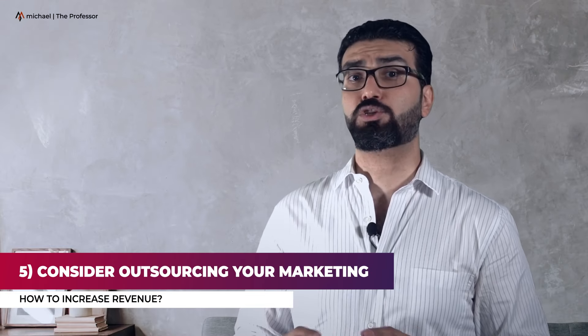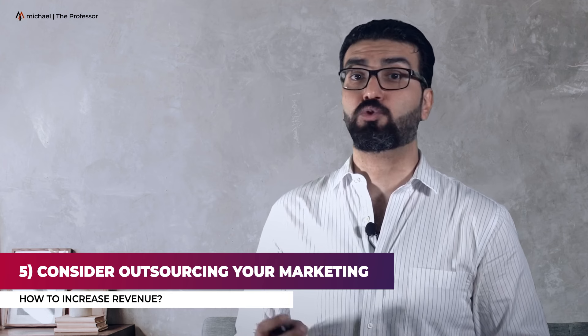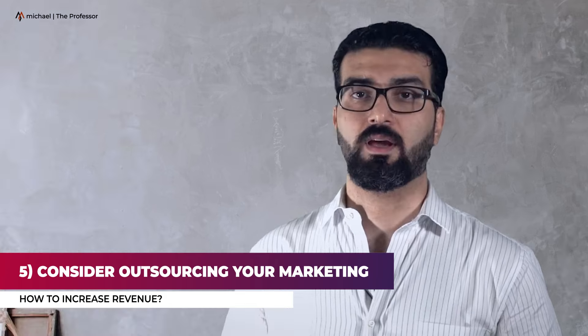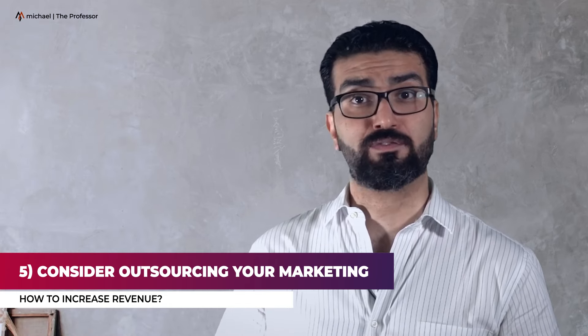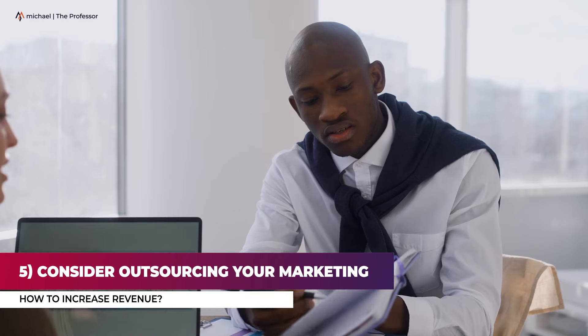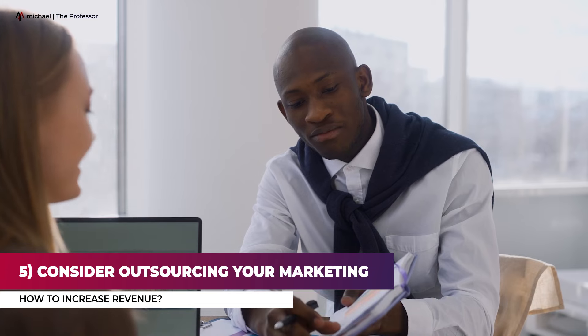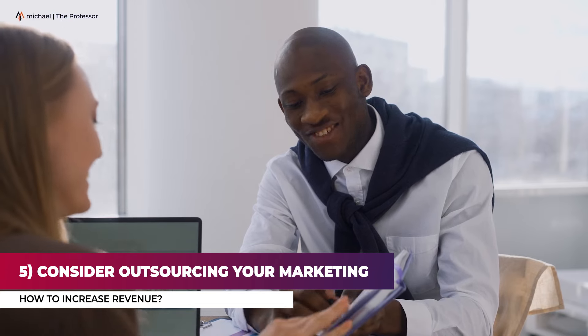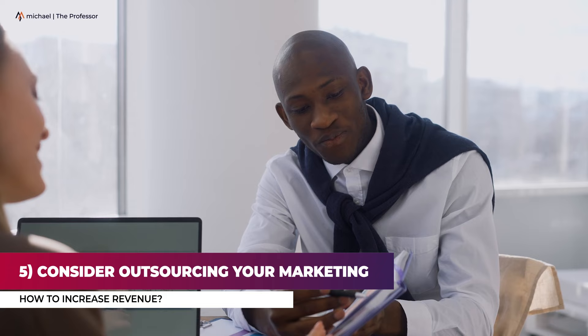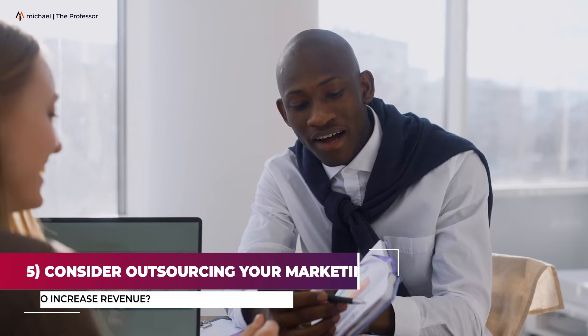Number five: consider outsourcing your marketing. Despite your best efforts, you might not have the extra time needed to successfully market your business. Rather than spreading yourself too thin, try asking for help. By outsourcing your marketing to a professional, you will be able to give the other aspects of running your business the time and energy they deserve. Work with a professional who knows what works and who will always make you more money than they cost you.